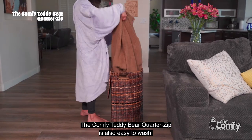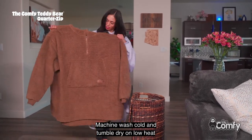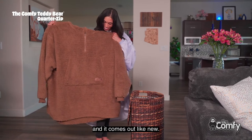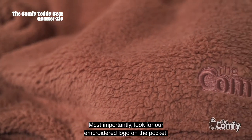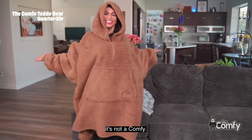The Comfy Teddy Bear Quarter Zip is also easy to wash. Machine wash cold and tumble dry on low heat, and it comes out like new. Most importantly, look for our embroidered logo on the pocket. If it doesn't say the Comfy, it's not a Comfy.